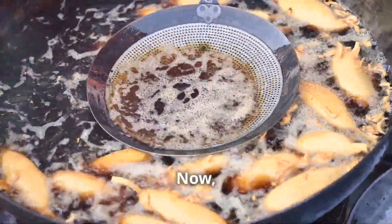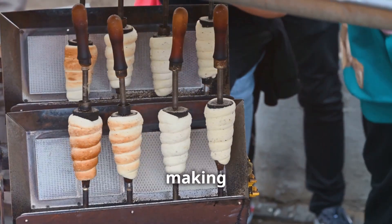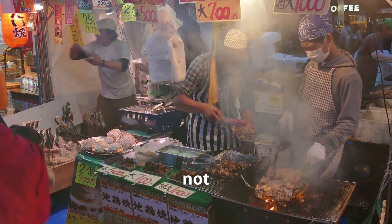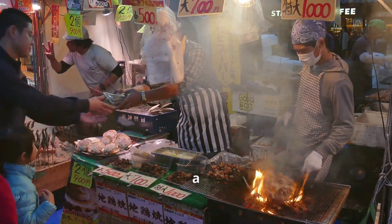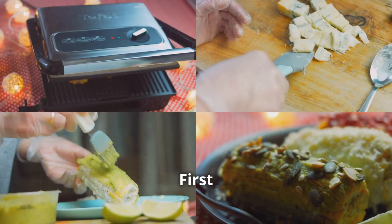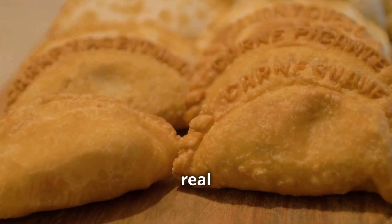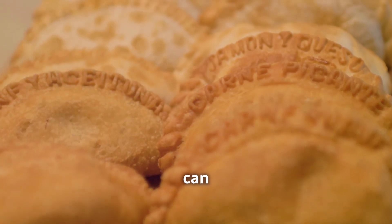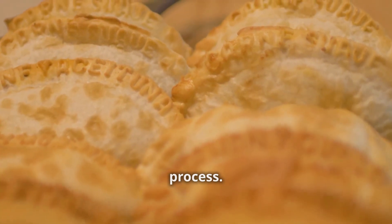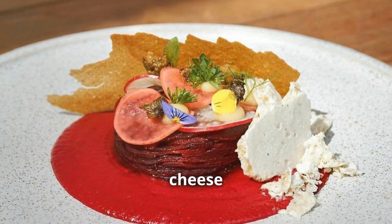There's an art to making the perfect provoletta. It's not rocket science, but it's also not as simple as slapping a slice of cheese on a grill. First off, the cheese — we're after provolone, but not just any provolone. It's got to be a good quality aged provolone that can handle the heat. The aging process gives the cheese a depth of flavor and a texture that can withstand grilling. None of that processed supermarket stuff. You want a cheese that has character.